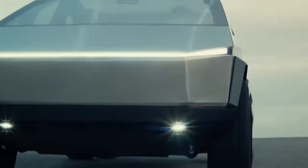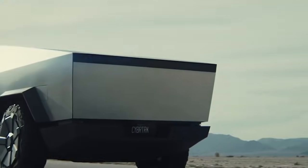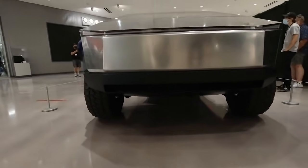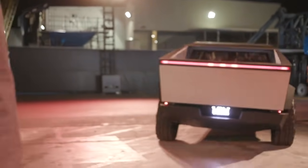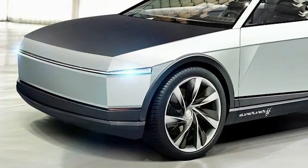The final production version will understandably sport some differences from the prototype, but don't expect this to hamper the insane performance of the Cybertruck. The most powerful variant is the tri-motor Cybertruck, with a combined power output of about 800 horsepower, enough to rocket the pickup to 60 mph in less than 2.9 seconds. An estimated range of up to 500 miles should also be pretty impressive if Tesla is able to convert the claim figure to reality on public roads.